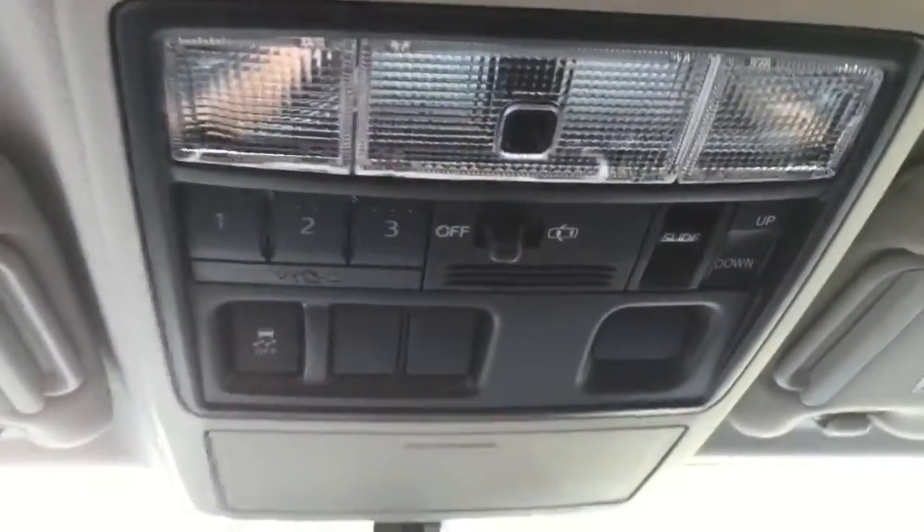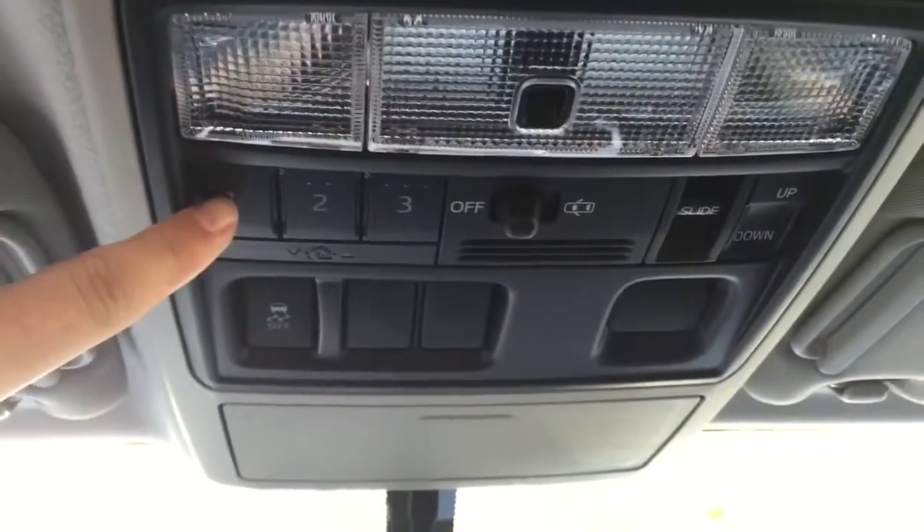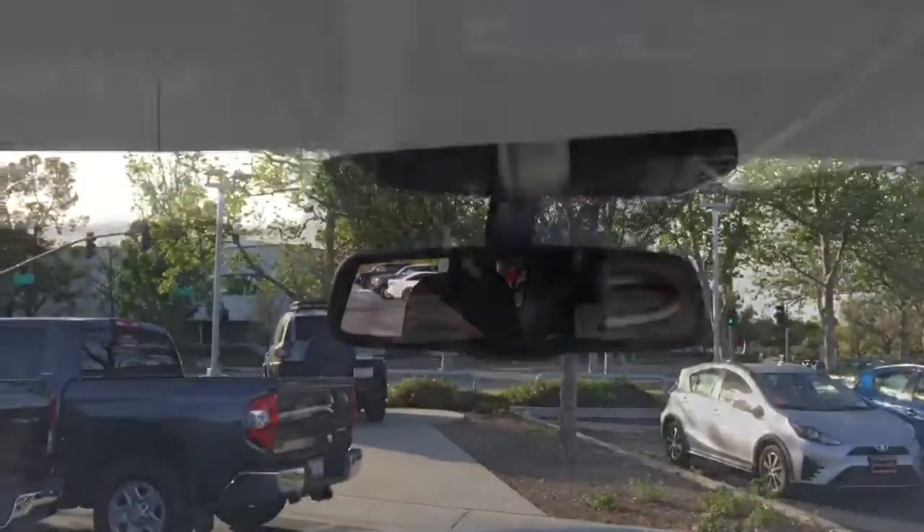Up top you have HomeLink buttons here for garage door programming and then on the left side you have your moonroof controls to open, close, and tilt. You do have an auto-dimming rearview mirror as well.